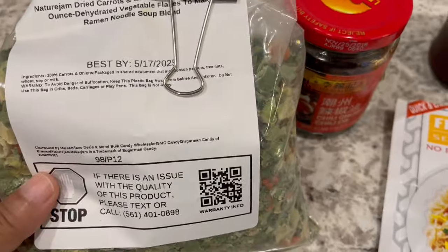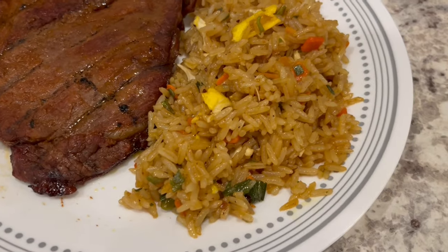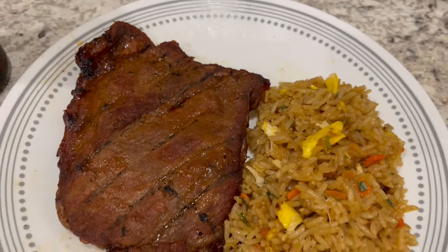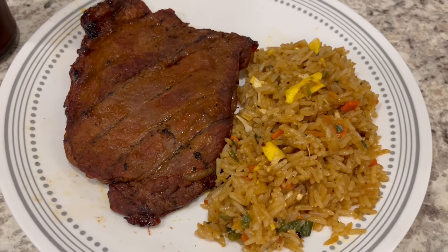I rehydrated the veggies and added them to the fried rice. I love the fact that they're already diced up and ready to go and it is so good. So this is what we are having for dinner tonight and we will see y'all next time.